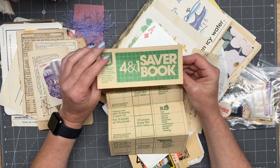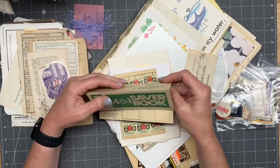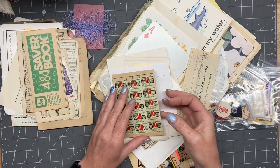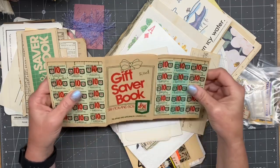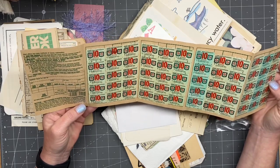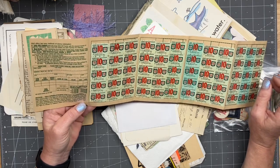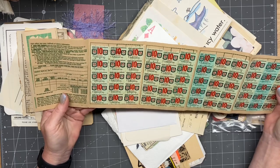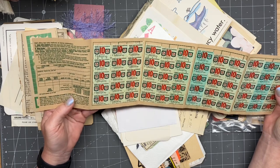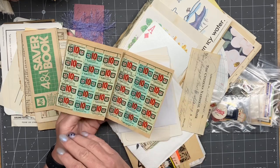I wonder what S&H is — like a department store maybe? That's really cool. I don't know where you find all this stuff, Emily. It's like a complete one, or kind of complete. I was looking to see if maybe there was a date somewhere. It makes you wonder — if you were to actually send this back in, would they honor it? This is so cool!